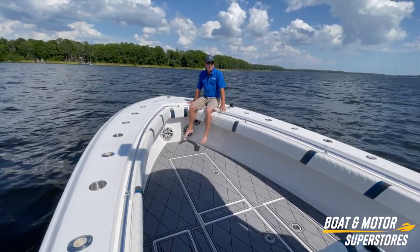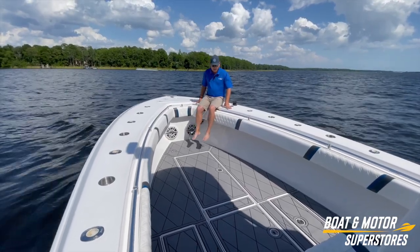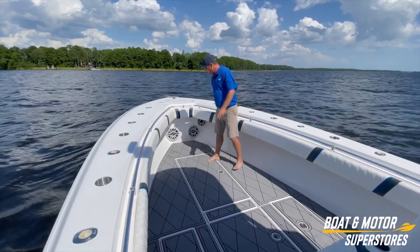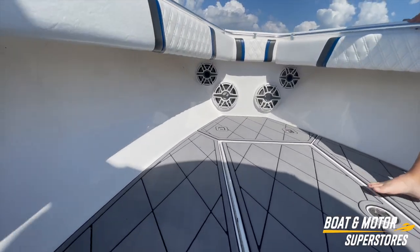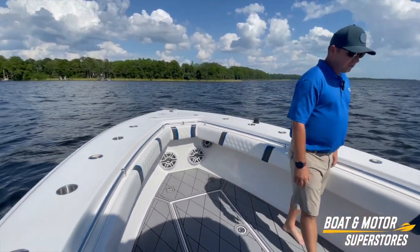This is the boat you want with the open bow, lots of room, lots of mobility, plenty of rod holders everywhere all along the gunnels, your bolsters. You've got your JL Audio — looks like we've got two eights and two tens up here. The stereo is going to keep you occupied while you're moving to your offshore spots.